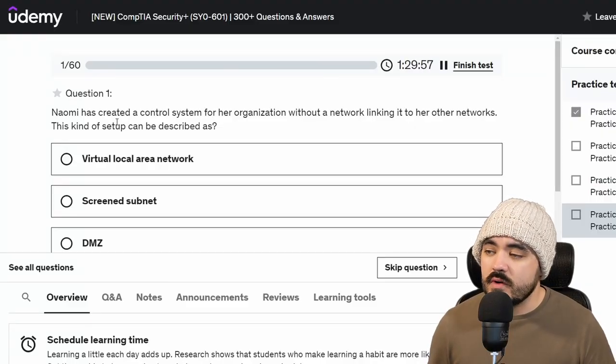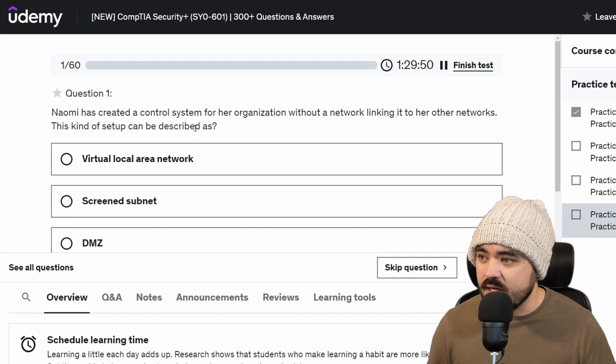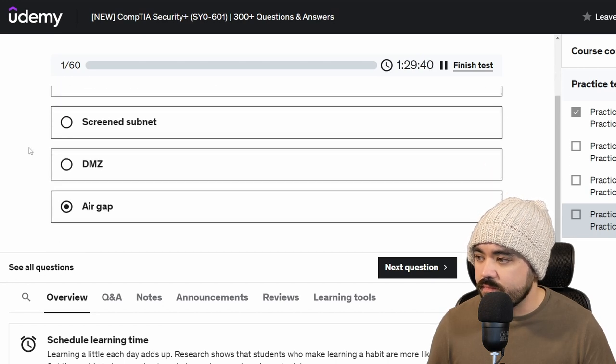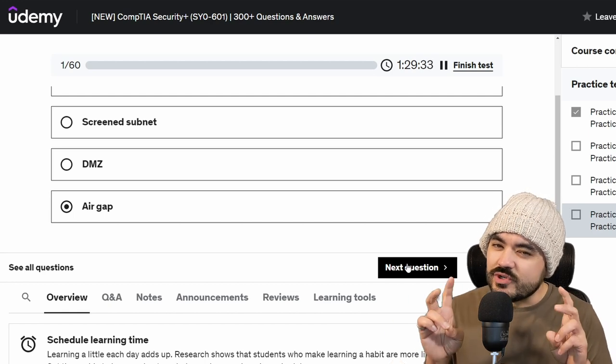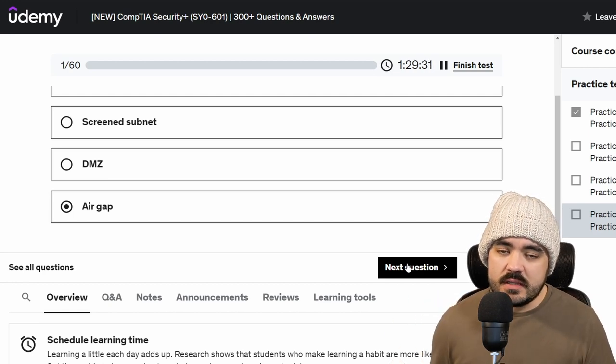These practice questions we're doing today are from NoDirect and they cost $20. It was not on sale, but it includes four tests. So we're going to go through test four, 20 questions at a time. Naomi has created a control system for her organization without a network linking it to her other networks. This kind of setup can be described as an air gap, because it's not linked at all — a security measure where there's complete separation of networks. It is virtually impossible for someone to penetrate unless they gain physical access to that network.